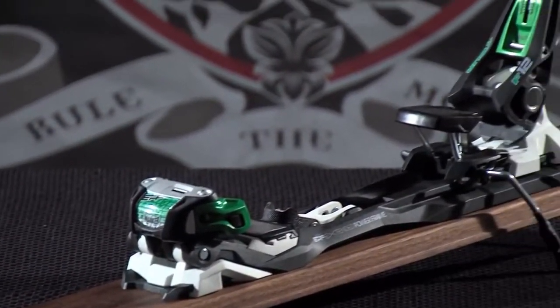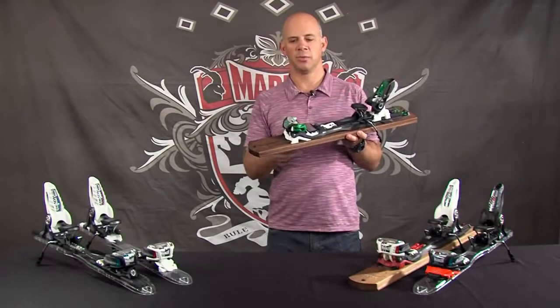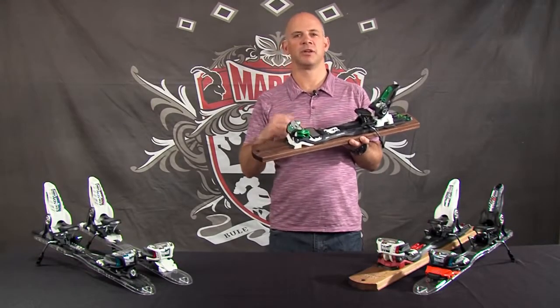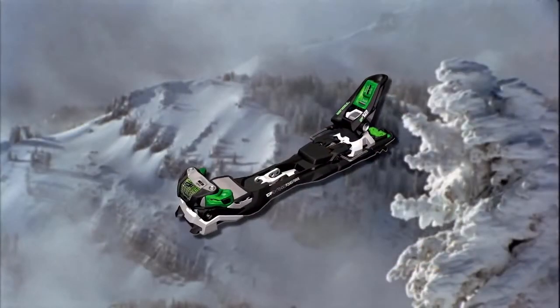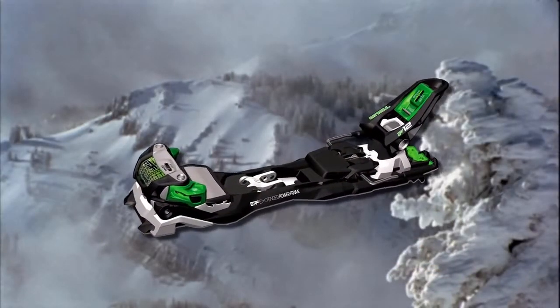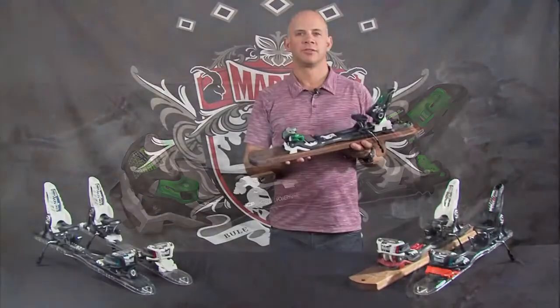The Tour F12 EPF also follows Marker's any boot, any time philosophy. What that means is the AFD can be moved to any position regardless of the type of ski boot that you have. So if you own an alpine racing boot or a touring boot, it doesn't matter — we can adjust the AFD on the Tour F12 to fit any ski boot.